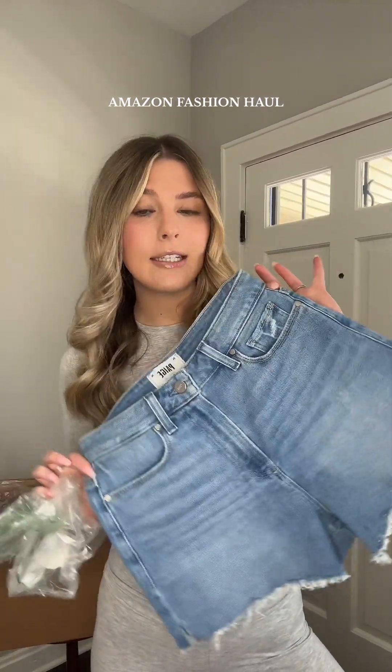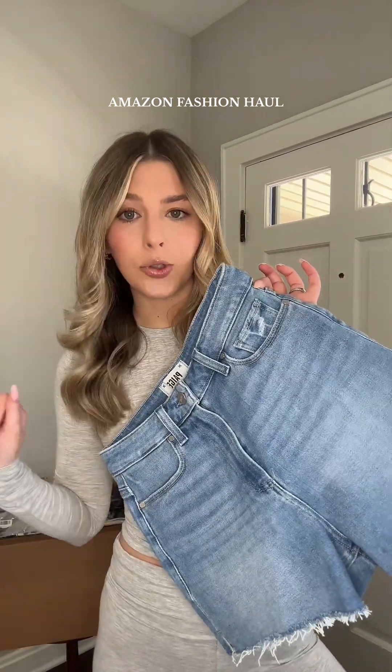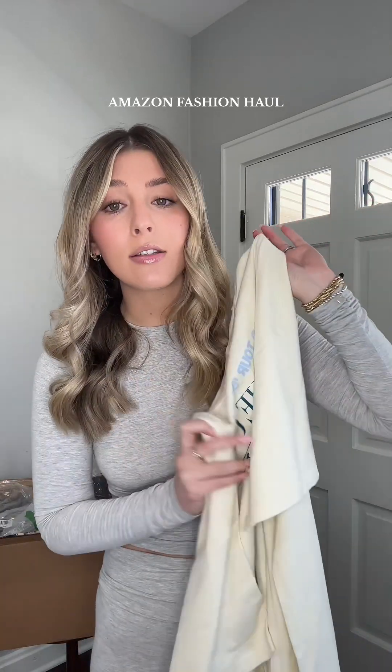A pair of denim shorts. I've heard great things about this brand — super excited, and I love how they're not too short. I have had my eye on this graphic tee literally forever. It's been sitting in my cart and I finally grabbed it. I'm absolutely obsessed. It's this little Bruce Springsteen graphic tee. I think this is so cute.